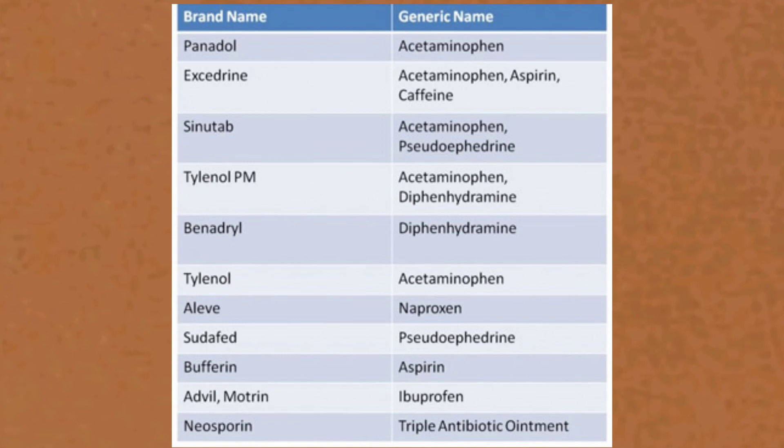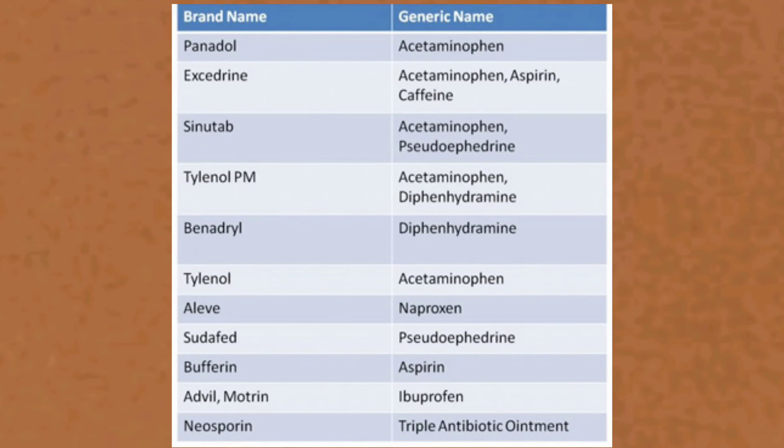Benadryl — diphenhydramine. Tylenol — acetaminophen again. Aleve — naproxen. Sudafed — pseudoephedrine. Bufferin — aspirin. Advil and Motrin — ibuprofen. Neosporin is a triple antibiotic. Align is a probiotic.